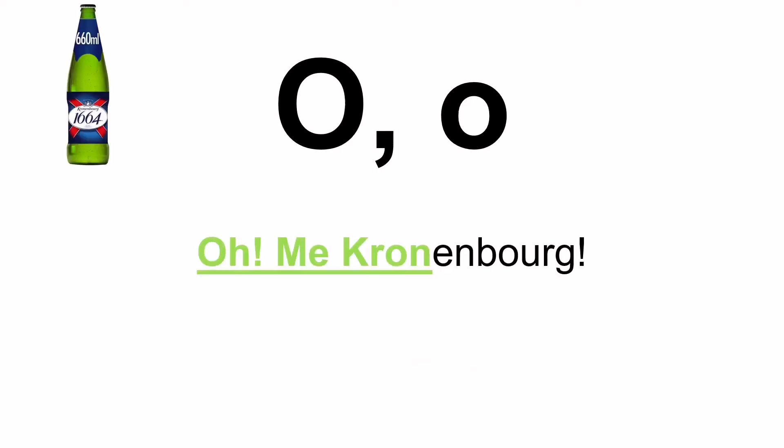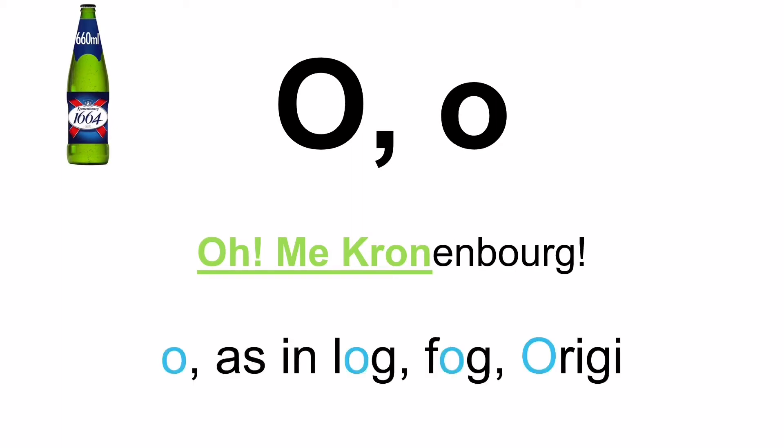The next one is the letter Omicron. Easy way to remember it: Omicron-enberg — Omicron. And pretty easy — when you see it, it's pronounced O, as in log, fog, or riggy.